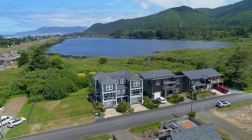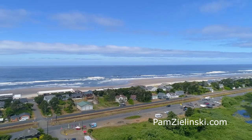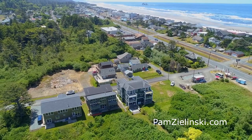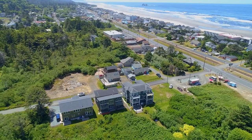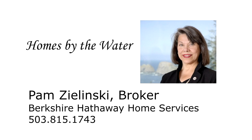A perfect Oregon coast getaway, where it's easy to relax and connect with nature. Yet you're also close to all of the conveniences and amenities of Rockaway Beach. It's a fantastic opportunity, so don't let it pass you by. For more information or to schedule your own personal tour, please contact Pam Zlinski with Berkshire Hathaway Home Services at 503-815-1743.